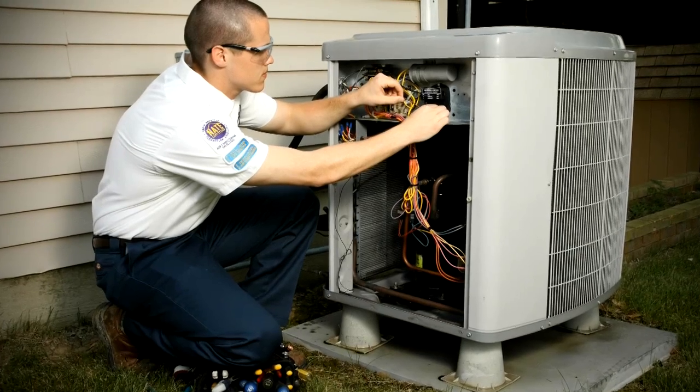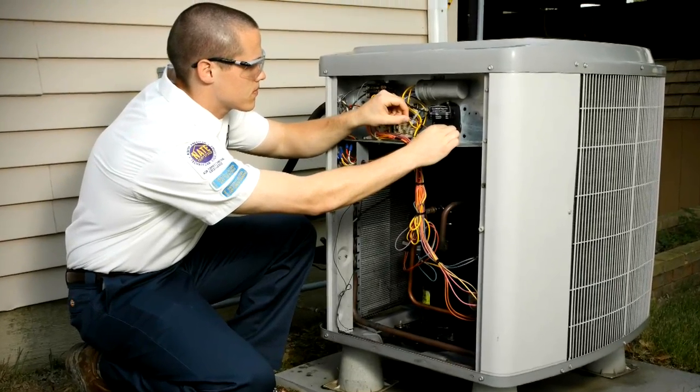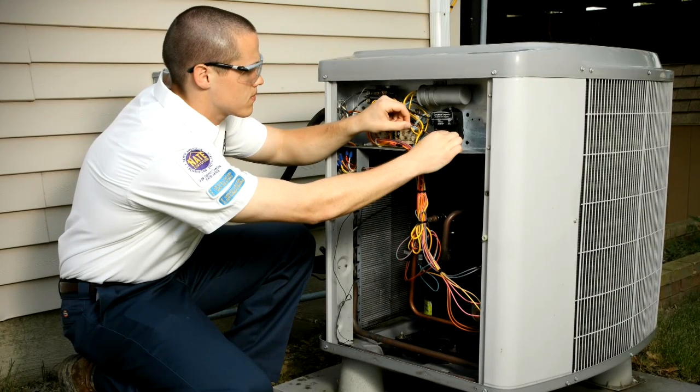The CoreSense Diagnostics Module uses the compressor as a sensor to monitor and interpret data inside the compressor and the HVAC system as a whole. It provides technicians with valuable information to help diagnose problems quickly and accurately, reducing costly callbacks. And if conditions exist that could damage the compressor, the CoreSense Diagnostics Module proactively shuts down the system.